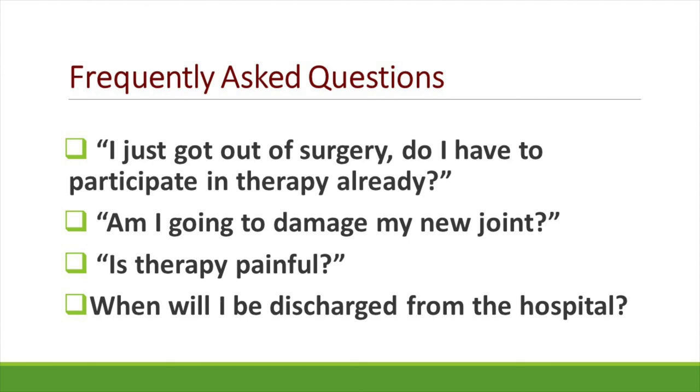The next question: am I going to damage my new joint? No. If you have any specific weight-bearing restrictions, those will be taught to you after you wake up from surgery. Otherwise, as long as you are following your precautions, getting up and out of bed will not damage your new joint. Is therapy painful? It's unrealistic to expect to be completely pain-free. However, we will work closely with your nurse to try to keep you as comfortable as possible.